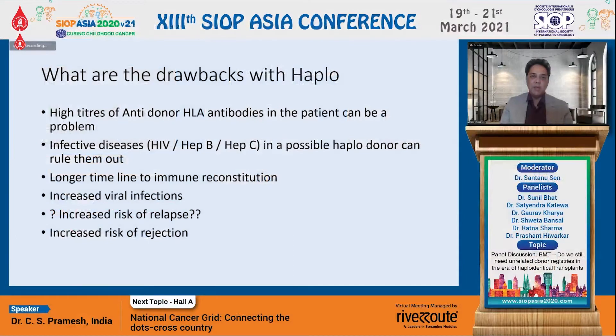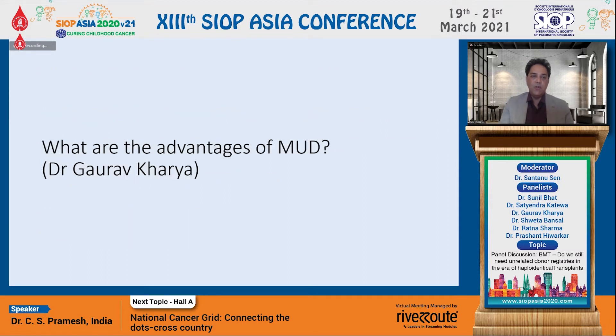As Satindra mentioned, we have a few challenges: anti-donor HLA antibodies can be a problem, but nowadays we have protocols to handle and do transplants even in patients who have high DSA antibodies. There can also be problems where donor illnesses may rule out some family donors, in which case we may not be able to do a haplo in those cases.